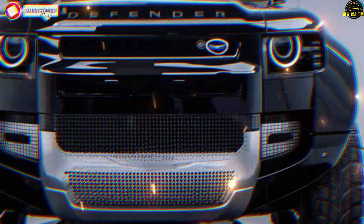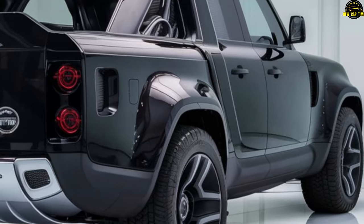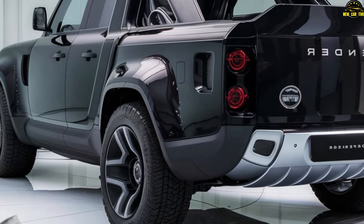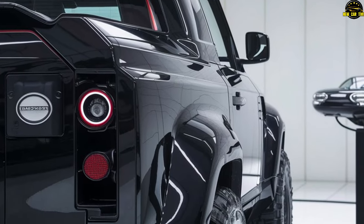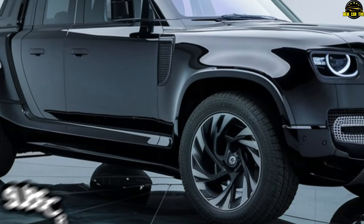2025 Land Rover Defender Pickup — a curious adventure awaits. The 2025 Land Rover Defender is the enigmatic wanderer who straddles the line between rugged explorer and sophisticated globetrotter. A vehicle that wears its retro charm like a well-worn leather jacket, yet harbors secrets of cutting-edge technology beneath its timeless exterior. The Defender pickup isn't just a car, it's a chameleon, available in three wheelbases — 90, 110, and 130 inches — morphing to fit your desires.